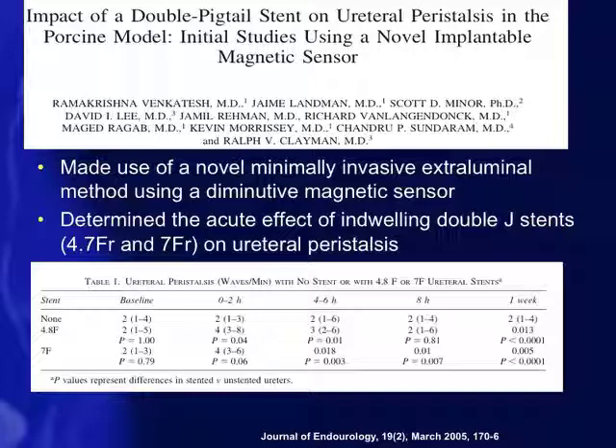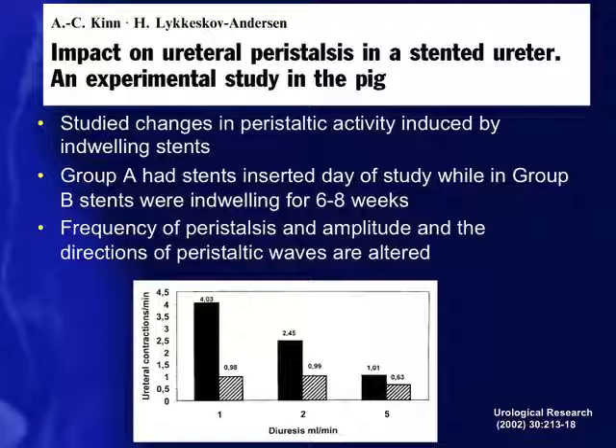A similar study by Kinn et al. in pigs showed the same. They studied changes in peristalsis activity in two groups: one with a stent inserted on the day of study, and another where animals had an indwelling stent for six to eight weeks. The six-to-eight-week animals showed significantly decreased peristalsis, and as diuresis increased, the difference in peristaltic activity grew. The study confirms that with a stent in place over time, peristalsis is negatively affected.